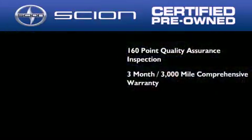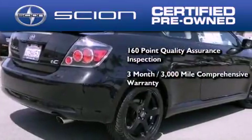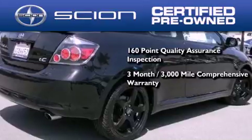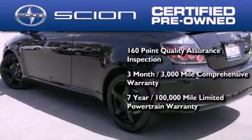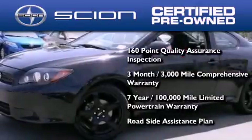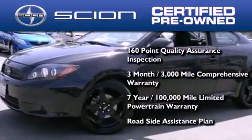Also, all Scion certified pre-owned vehicles are backed by a three-month, 3,000-mile comprehensive warranty, and a seven-year, 100,000-mile limited powertrain warranty, not to mention a roadside assistance plan throughout the duration of the powertrain warranty.